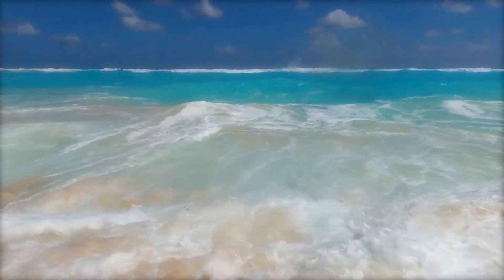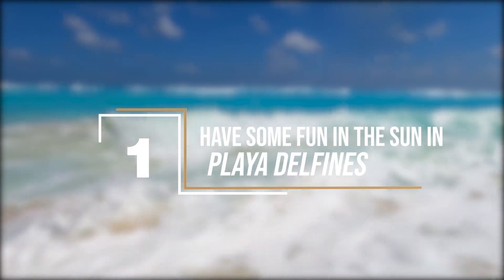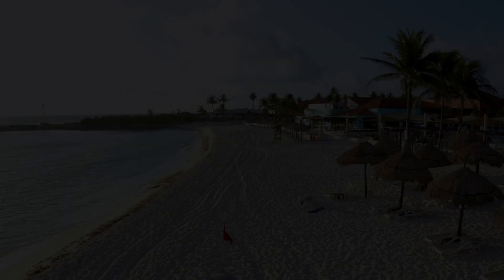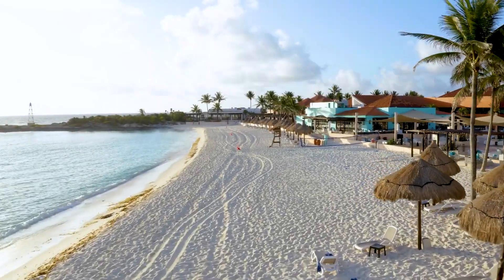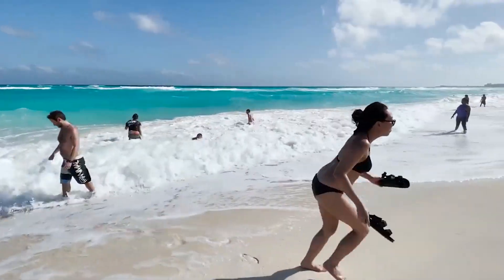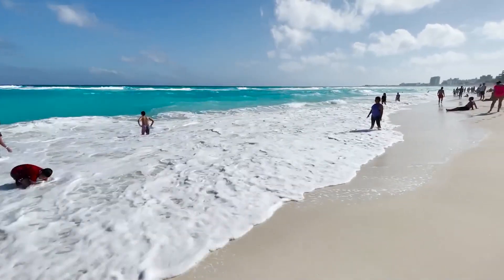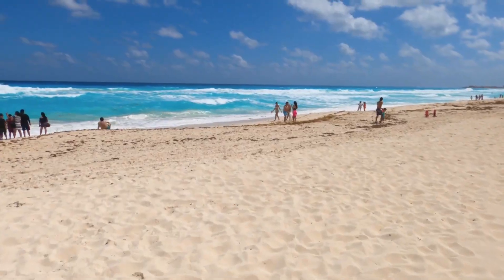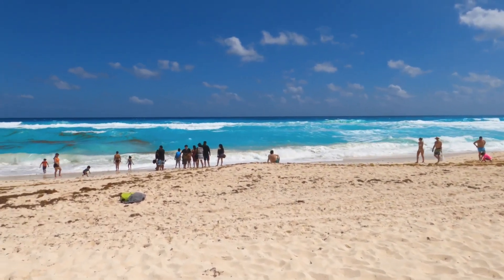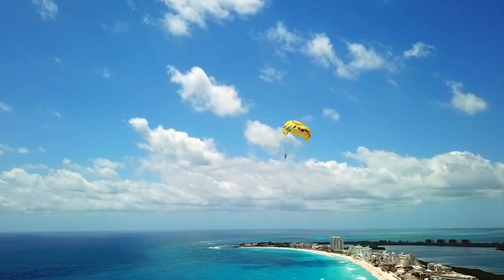Have some fun in the sun at Playa Delfines. Cancun is known for its turquoise beaches and fine white sand. Cancun is filled with a ton of beaches, so it can be hard to choose which beach to visit. But one that you definitely shouldn't miss out on is Playa Delfines. It's one of the best beaches in Cancun — if not, the very best. And it's the biggest too.